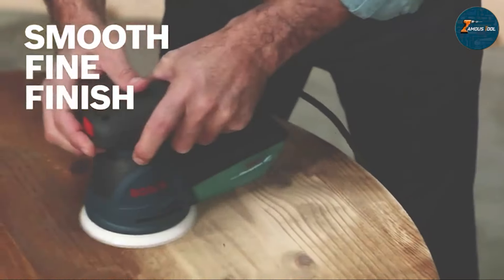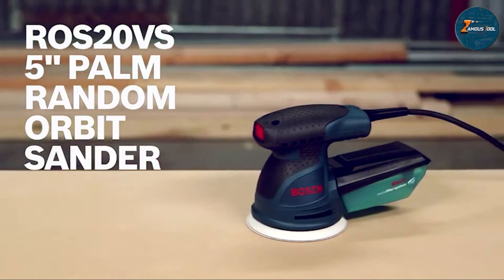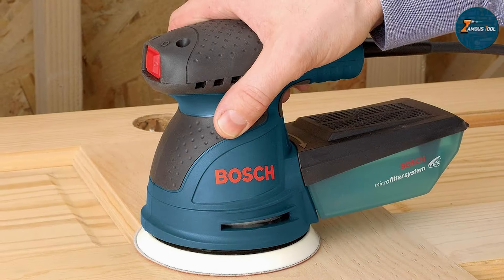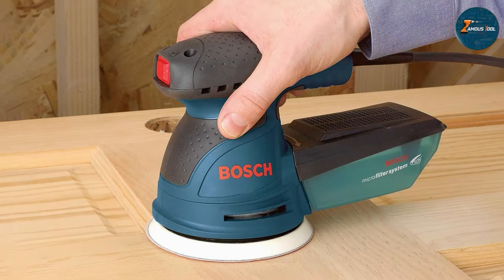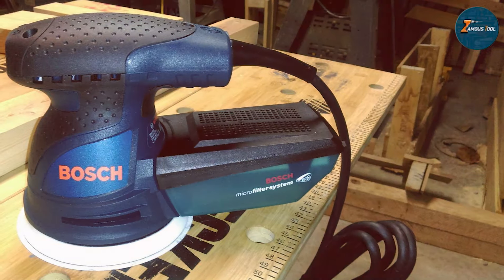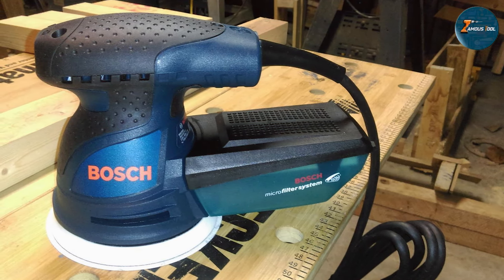The Bosch ROS20VSC is incredibly comfortable. The soft grip top and body offer excellent control, and the lightweight design makes it easy to maneuver even in tight spaces. It comes with a variable speed dial allowing you to adjust the speed between 7,500 and 12,000 orbits per minute based on your project's needs, whether you are doing light finishing or more intense material removal.